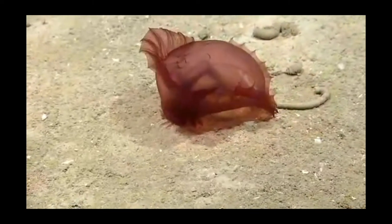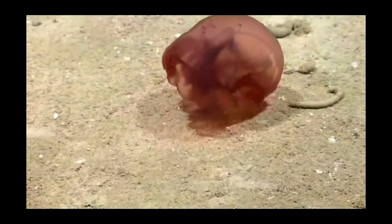They use their tentacles to push food into their mouths. They feed episodically, only staying on the seafloor for about a minute at a time.